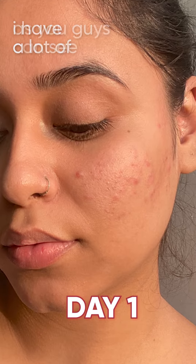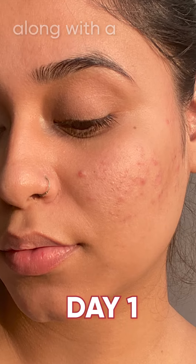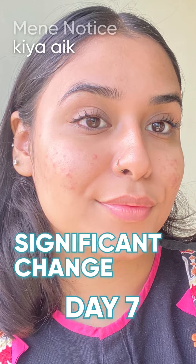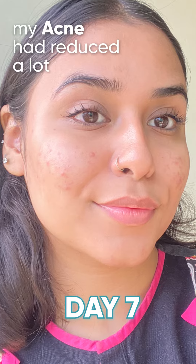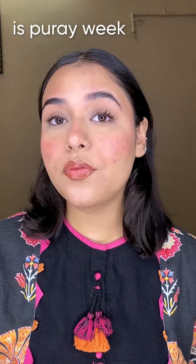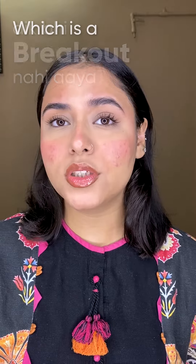On Day 1, as you guys can see, I have a lot of acne and texture along with a lot of bumps and redness. Whereas on Day 7, I noticed a significant change. My acne had reduced a lot along with my texture, and my redness had been finished. And the main part — I didn't have a breakout this whole week, which is a win for me.